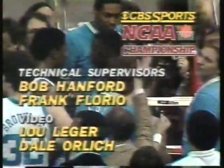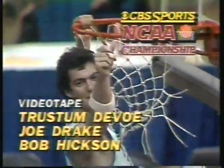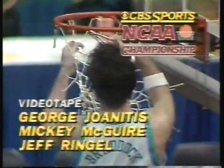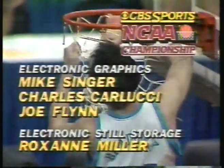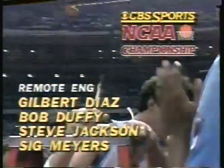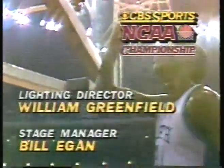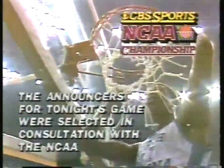And so the NCAA champions, the Tar Heels of North Carolina, as the net is being taken down, each one of the players getting a chance to take a snip of it. This crowd in the Superdome was really treated to an outstanding championship game. We're going to have interviews — we'll be talking to Dean Smith, to the North Carolina team, the entire team. We'll be back, we'll set that up for you — don't go away, as we recapture some of the emotion of this championship game.